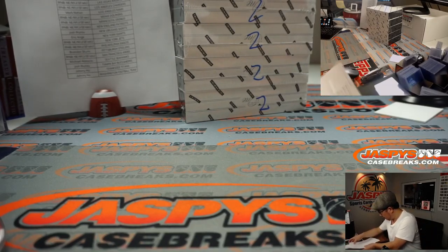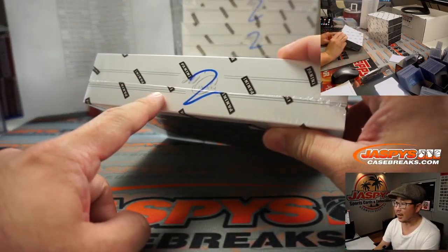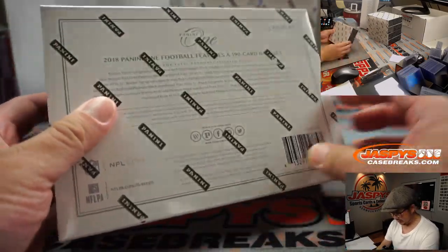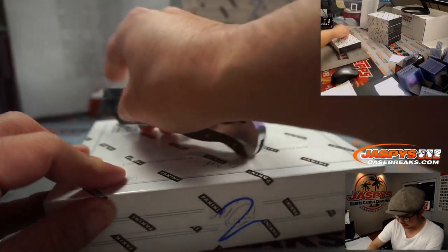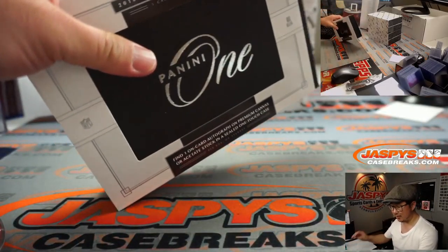All right, now let's pop this open. I don't know who did the first half, but there it is. That person marked it two so we know it's the second half from the same case. Of course, as the name suggests, there's only one card per box.